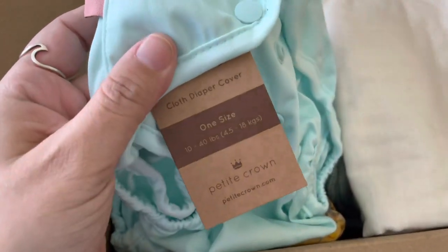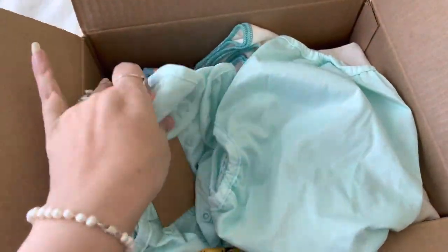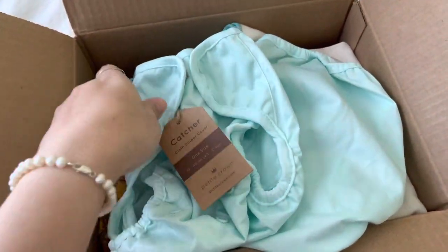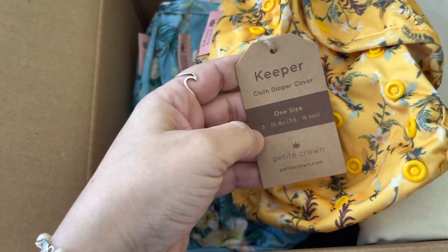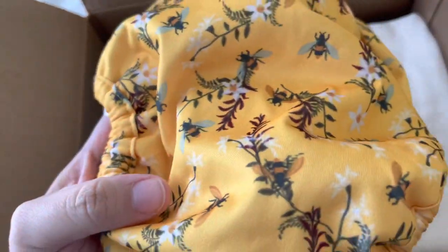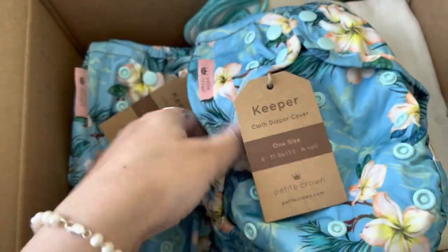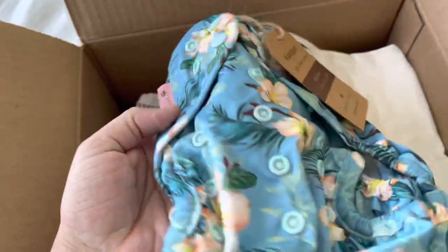This is also the one-size catcher. I love this color — it's one of my favorites. And the same size — ten to forty pounds. Then I got the one-size keeper, so eight to thirty-five pounds, and I do want to try this on my newborn to see how these fit once she's big enough. I love this print — look how pretty! And this like Hawaiian print — I love this so much, I knew I was getting two when I saw it.